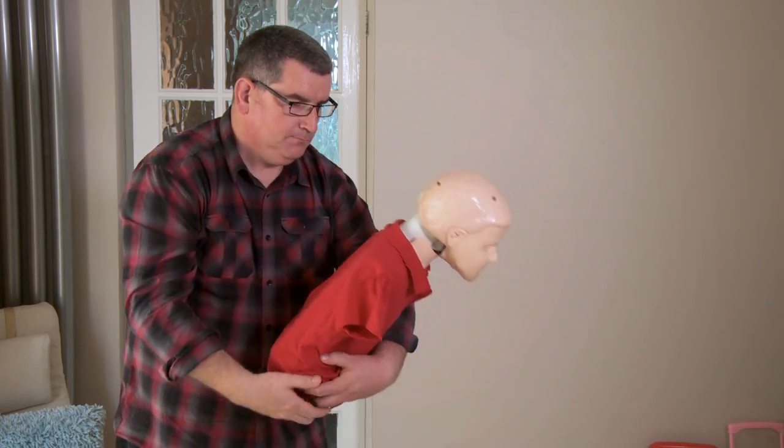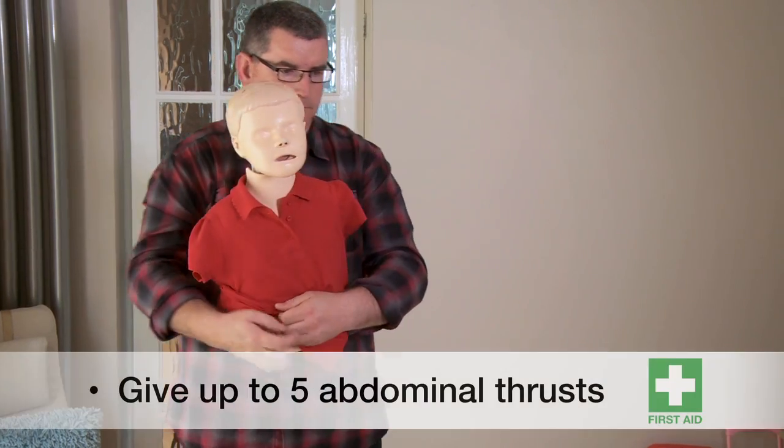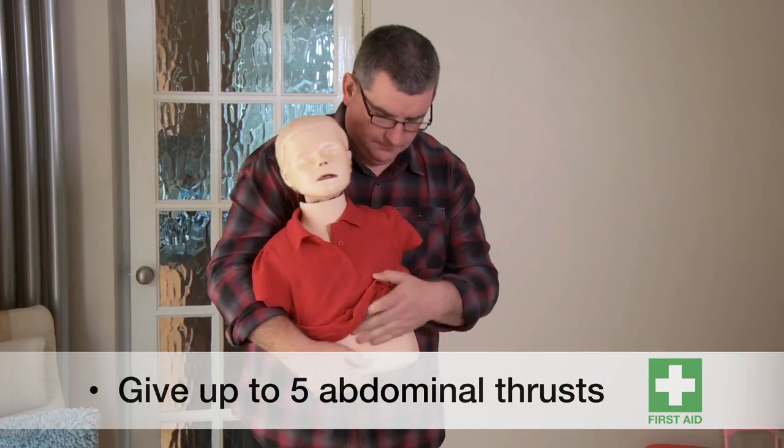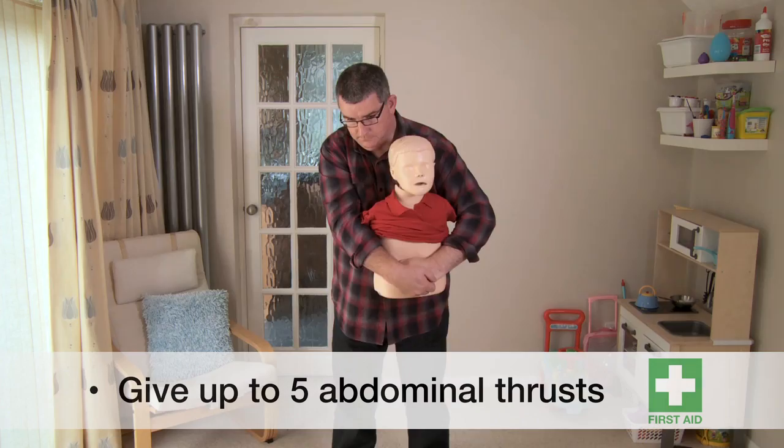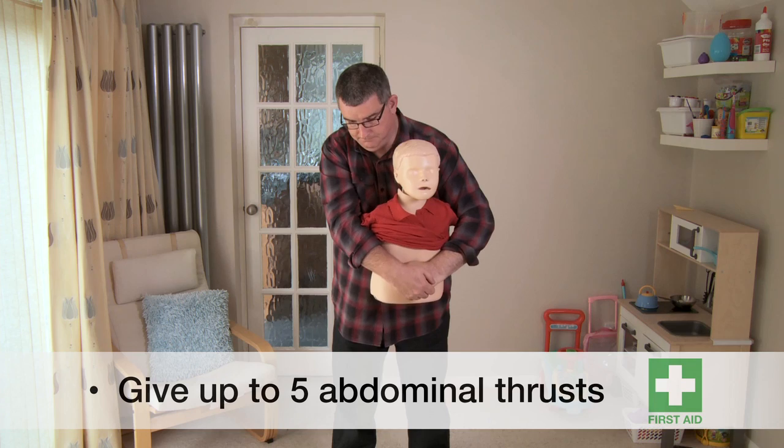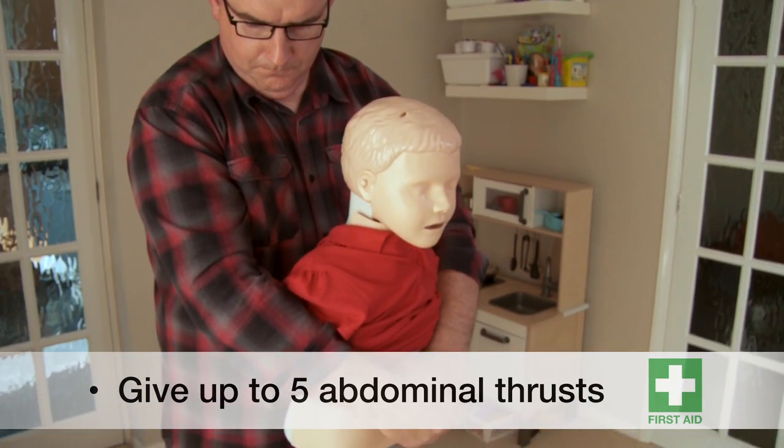If the blockage is still present, then give up to five abdominal thrusts. Place a clenched fist between the navel and the bottom of the breast bone and pull inwards and upwards. Check the mouth quickly after each one.